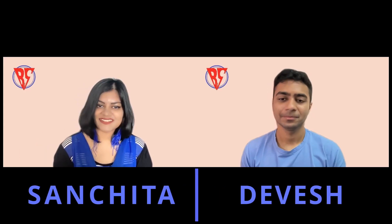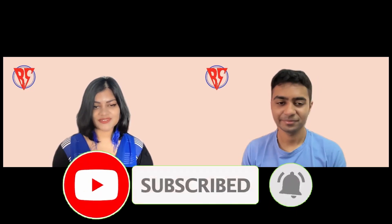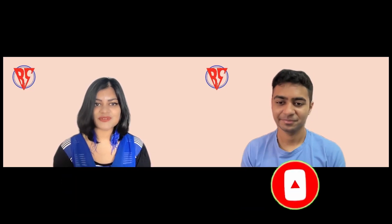Hi guys, welcome to our channel The Base Play Way. It's Friday and we are back with our placement interview experience segment. Today's company is Paytm. Before that, if you're new here, don't forget to subscribe to our channel and hit the bell icon to get all notifications instantly. We post videos every Friday on our placement interview experience segment and on Wednesdays for job updates. Feel free to fill up the Google Form in the description box below and join our Telegram channel to stay updated.